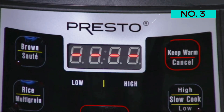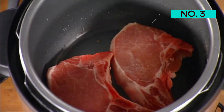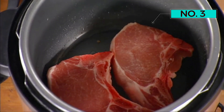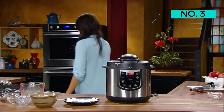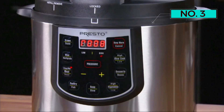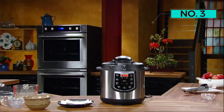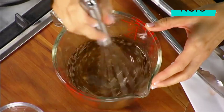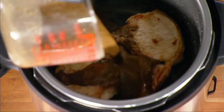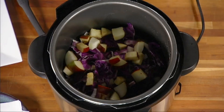Our main gripe with the Presto 02141 is a minor one: it does not provide a good place to store its lid, so you'll probably end up holding it while you stir or serve. Small critique aside, we think it's a terrific value considering its price and performance. Comparatively, the most user-friendly pressure cooker of the group is the Duo Plus V4, which you can often find on sale at a similar price to the Presto, even though Instant Pot officially lists it for considerably more.